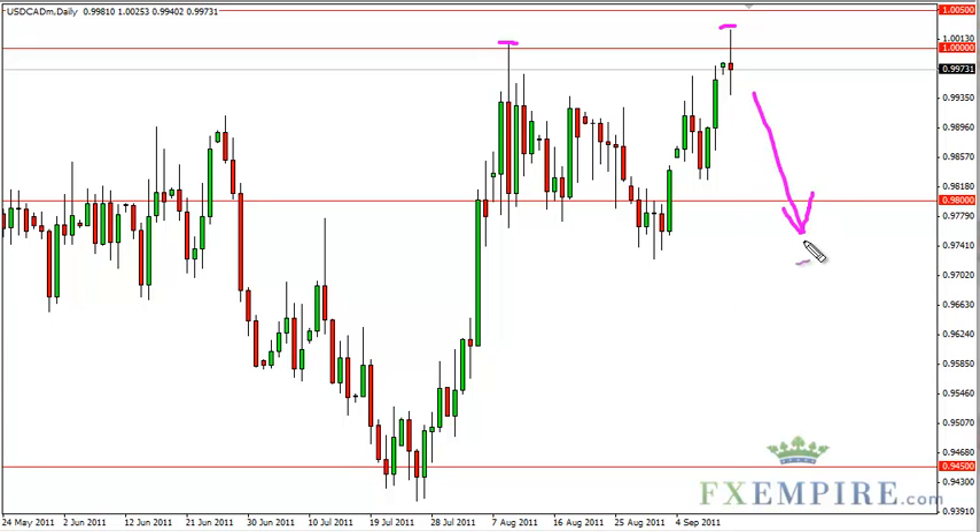If oil falls, then this pair should rise. It has a directly inverse correlation, as the United States buys so much in petroleum products from Canada. This pair is a perfect proxy for trading oil in these types of environments.